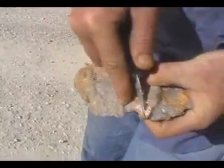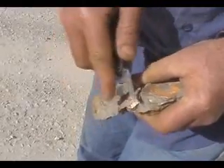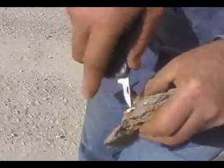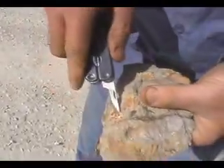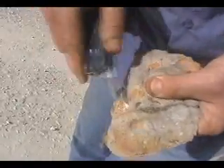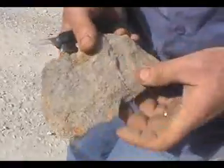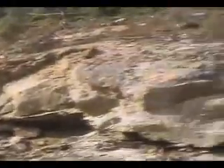There we go. Unreal. I'm going to cut my finger off. Can't tell me that's millions of years old. It runs all the way up, right on the edge.